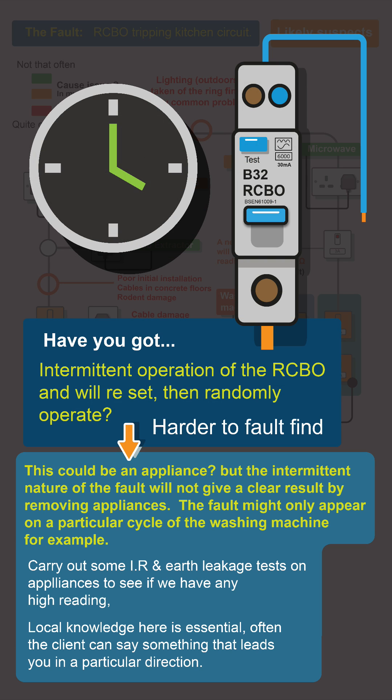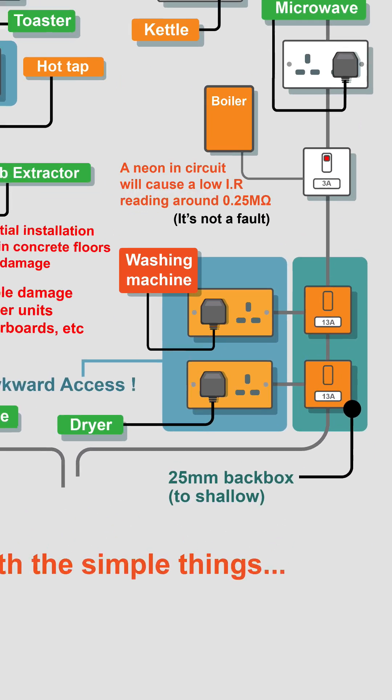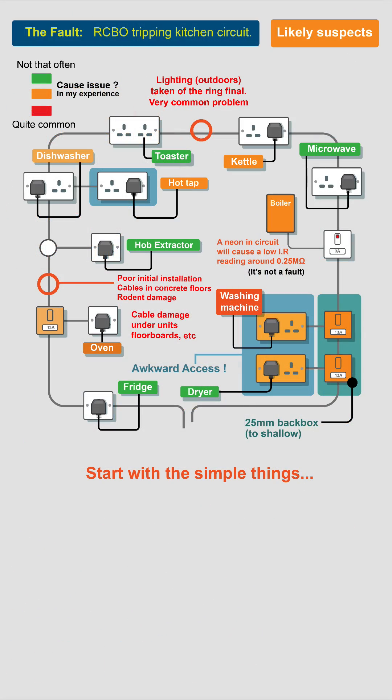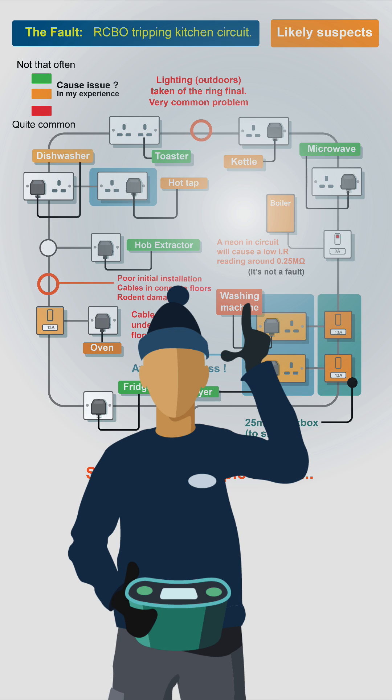If you've got intermittent operation of the RCBO, it could be an appliance, but the intermittent nature of the fault won't give clear results by removing appliances — the fault might only appear on a particular cycle of the washing machine, for example. So carry out some IR and earth leakage tests on the appliances. Local knowledge is essential here; the client can often say something that leads you in a particular direction.